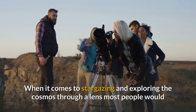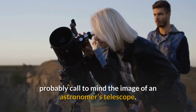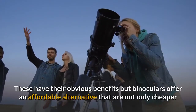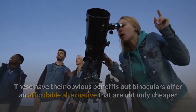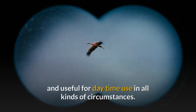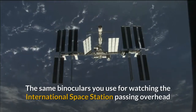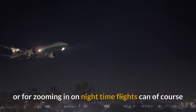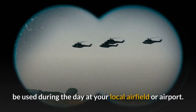When it comes to stargazing and exploring the cosmos through a lens, most people would probably call to mind the image of an astronomer's telescope. These have their obvious benefits, but binoculars offer an affordable alternative that are not only cheaper but have the added benefit of being easily transportable and useful for daytime use in all kinds of circumstances. The same binoculars you use for watching the International Space Station passing overhead or for zooming in on night-time flights can of course be used during the day at your local airfield or airport.